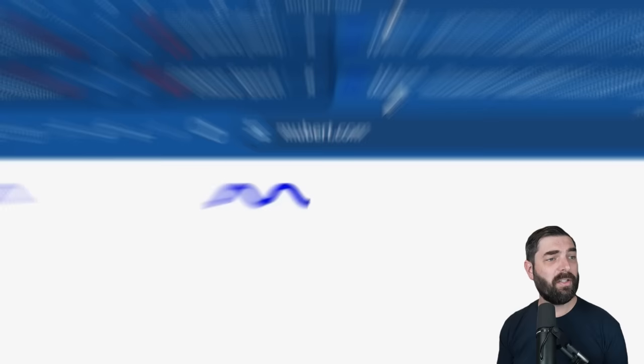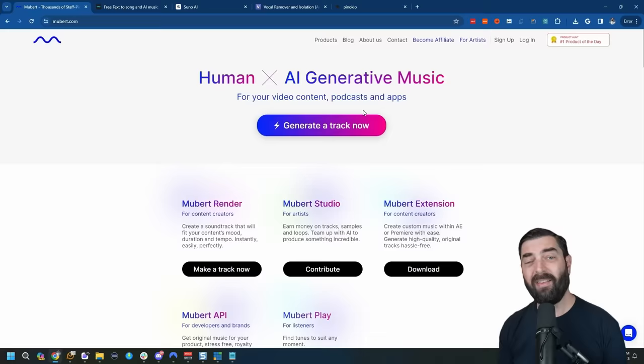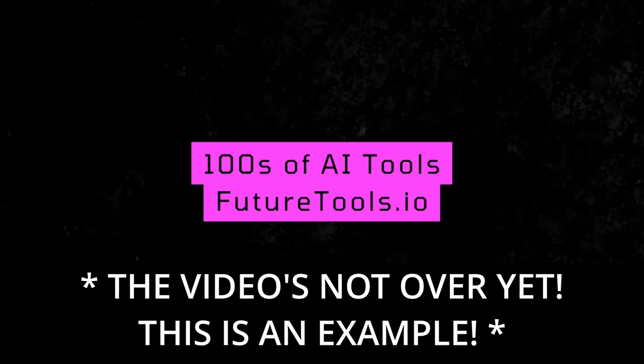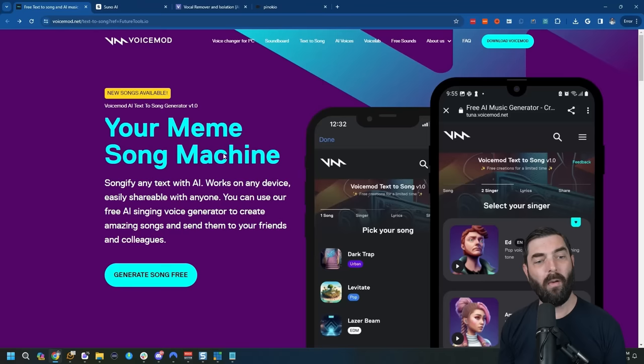Do you need music for your videos or podcast? Check out mubert.com. This is an AI music generator. It does have paid plans, but as long as you give attribution to Mubert in the description of your video or podcast, you can use up to 25 songs per month. I've made quite a few songs with this tool already — in fact, one of them you may have heard before if you watch my channel a lot. That was generated totally for free with Mubert, and whenever I use it in a video, I put the attribution in the description.